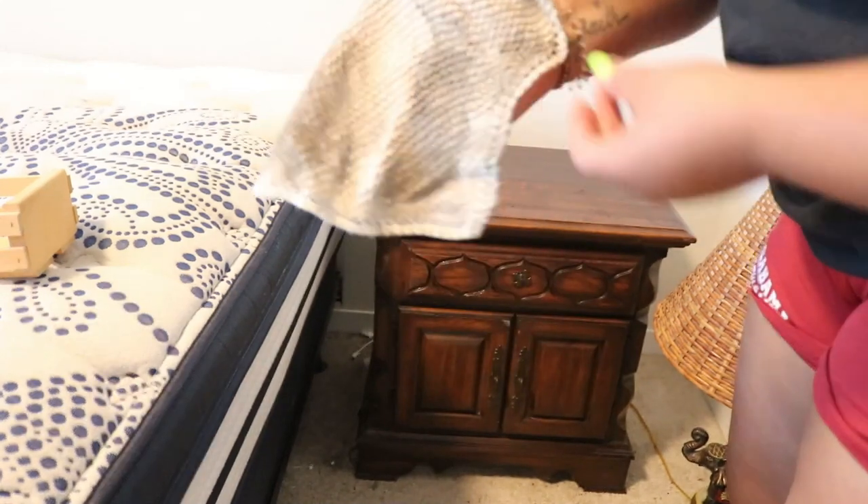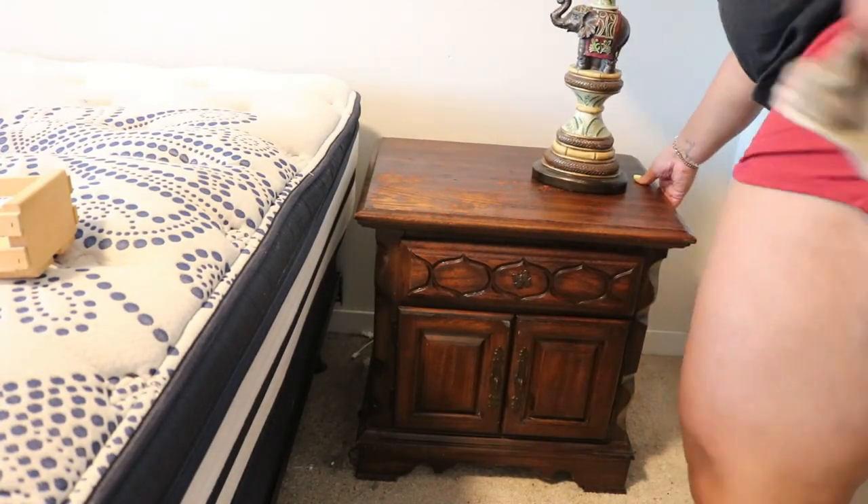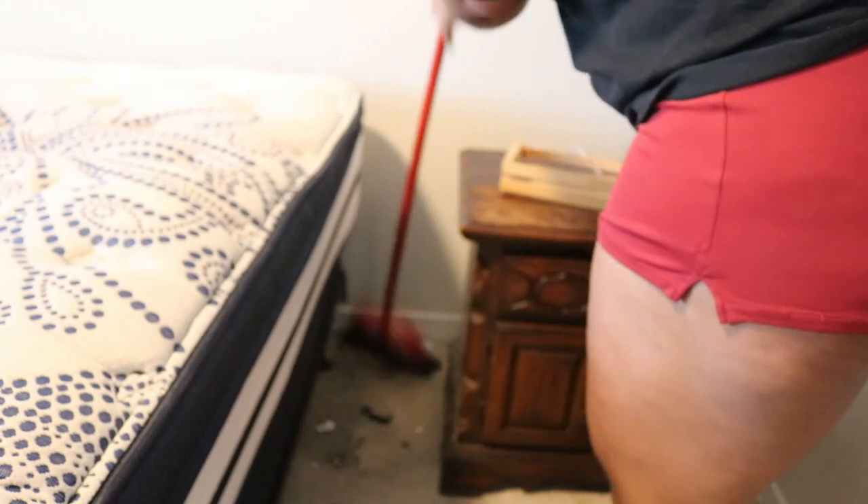Look at all that dirt! The dirt and debris is just ridiculous. Now I'm going to do a little sweeping.